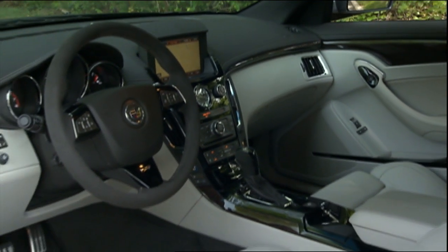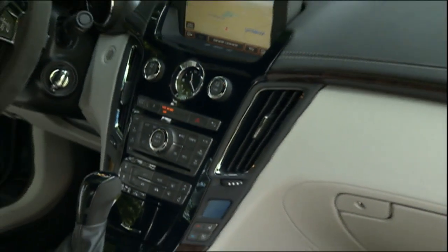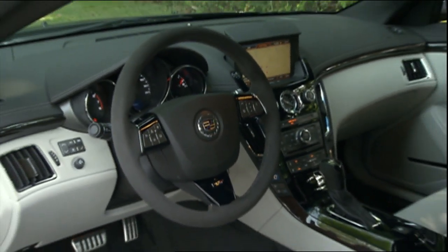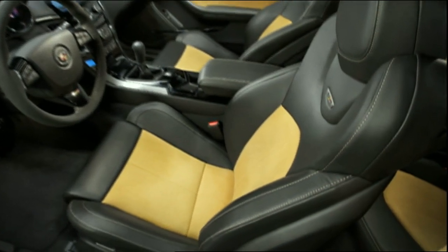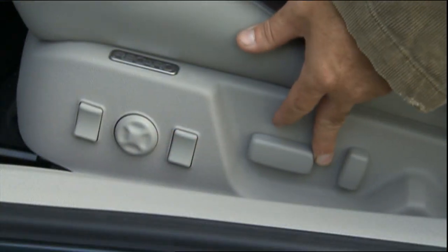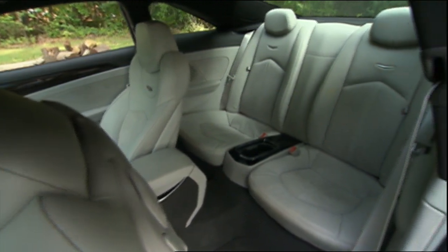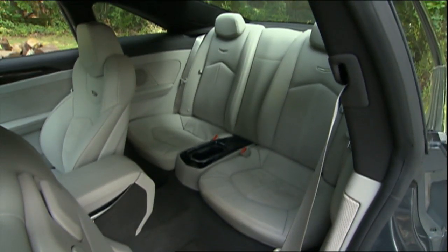Inside, the CTS's ultra-modern interior gets V-Series cues as well. Trim is obsidian black or optional wood. The wheel, shifter, and seat inserts are suede-look microfiber, with saffron a new V-Coupe exclusive trim color. Our car's optional 14-way power Recaro front buckets have plenty of lateral support but an overly flat seat bottom. Rear seat legroom is the same as the sedan's, but the CTS Coupe's stylish silhouette robs headroom.